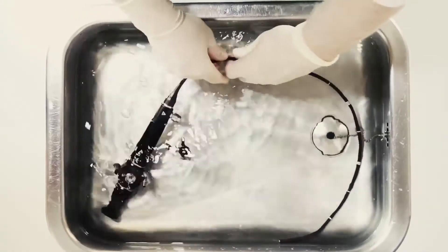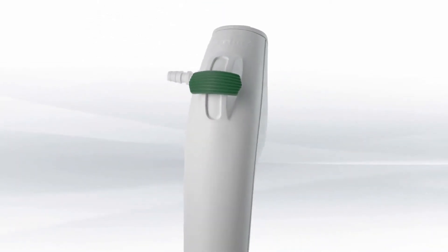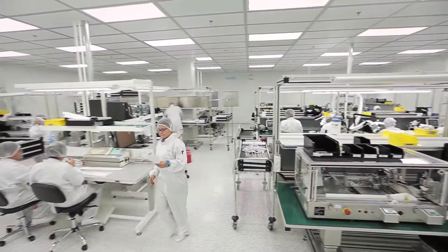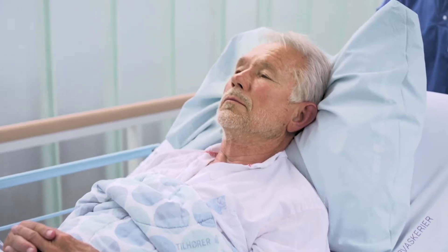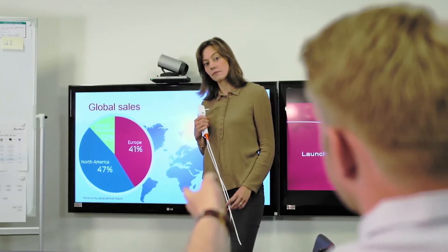For the majority of intubations and ICU procedures, reusable bronchoscopes can be replaced by a single-use solution. At Ambu, we specialize in developing innovative medical technology that saves lives, improves patient care, and ensures cost efficiency.